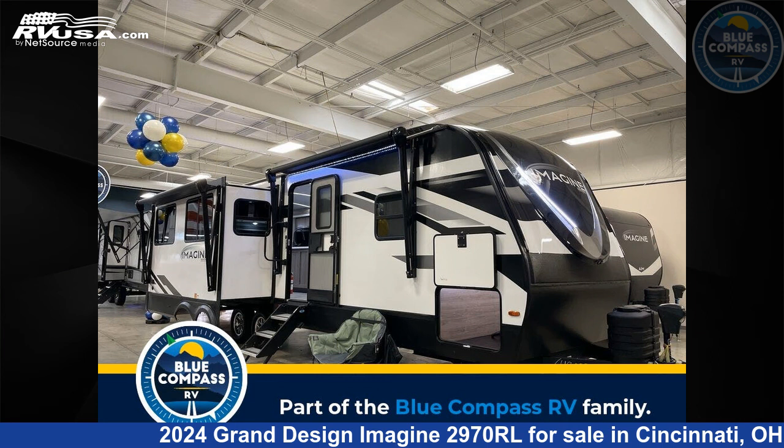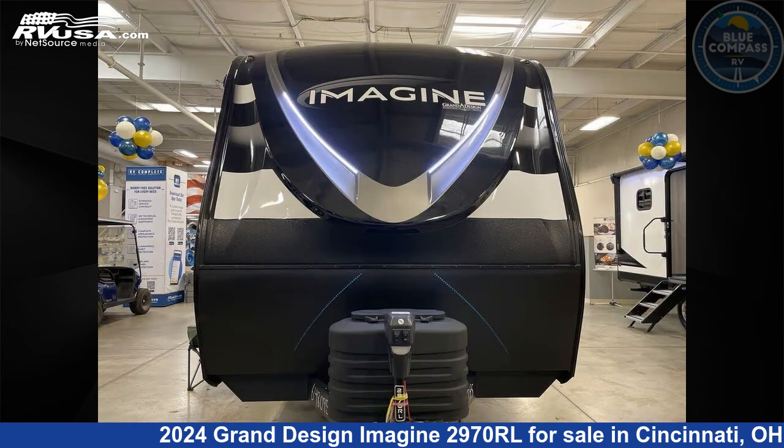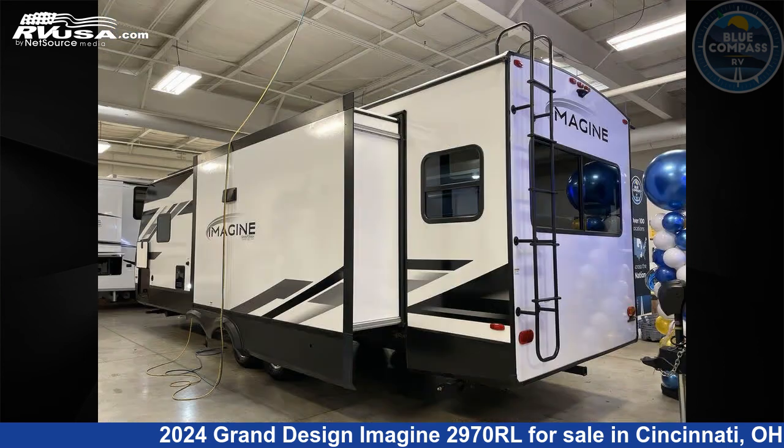This 2024 Grand Design Imagine 2970RL is a travel trailer RV. It is located in Cincinnati, Ohio 45251, and is offered for sale by Blue Compass RV Cincinnati. Click the link in the video description to visit RVUSA.com and see more photos as well as the current price.